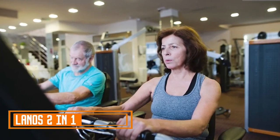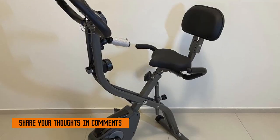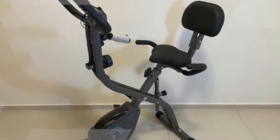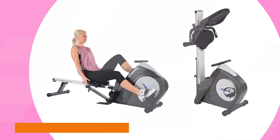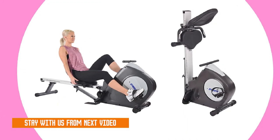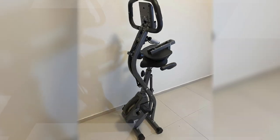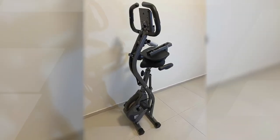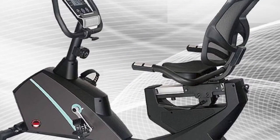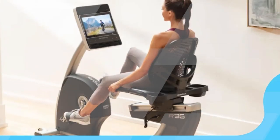Lano's 2-in-1 Recumbent Exercise Bike. The Lano's 2-in-1 Recumbent Exercise Bike is a versatile and affordable home exercise bike that offers the best of both worlds: the comfort of a recumbent bike and the intensity of an upright bike. In the recumbent position, your back is supported and your legs are extended in front of you, making it a more comfortable and ergonomic option for people with back or joint problems. The upright position, on the other hand, engages more muscle groups and provides a more intense workout.